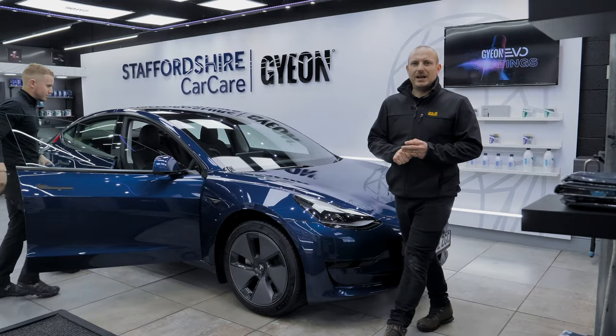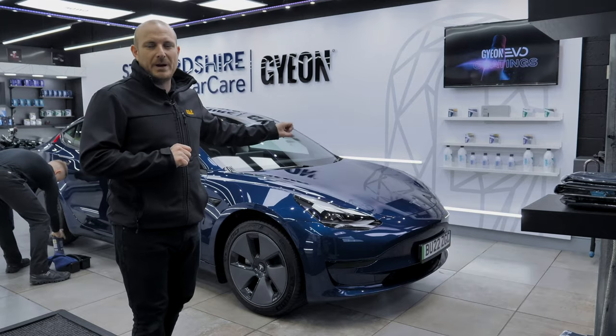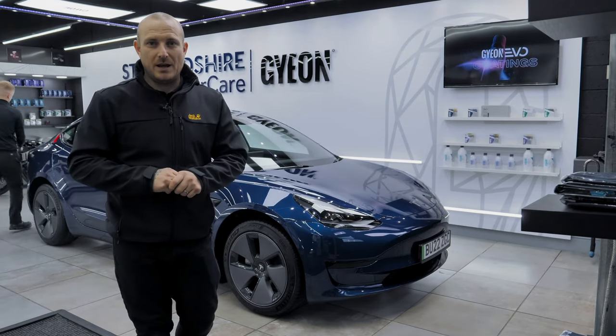The Tesla Model 3 has now been completed after its new car paint protection treatment — ceramic coatings to the paint and paint protection film to the front end. Here is what the car looks like now it's been finished.